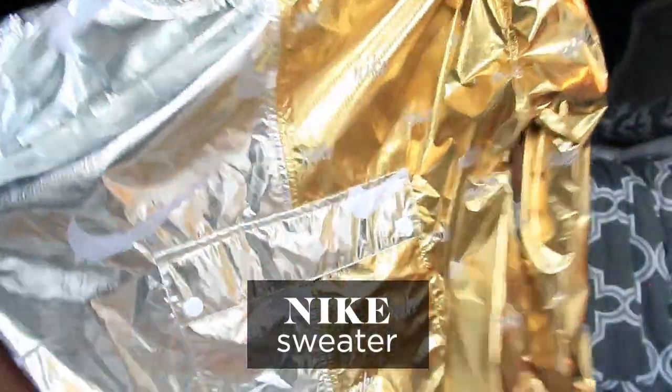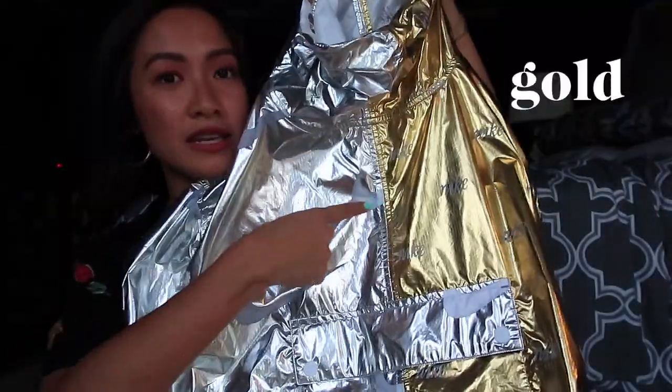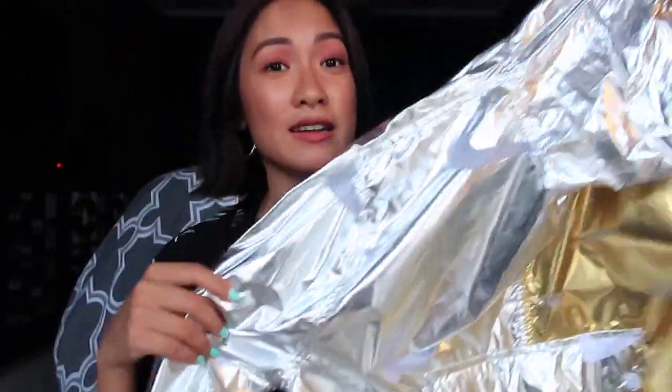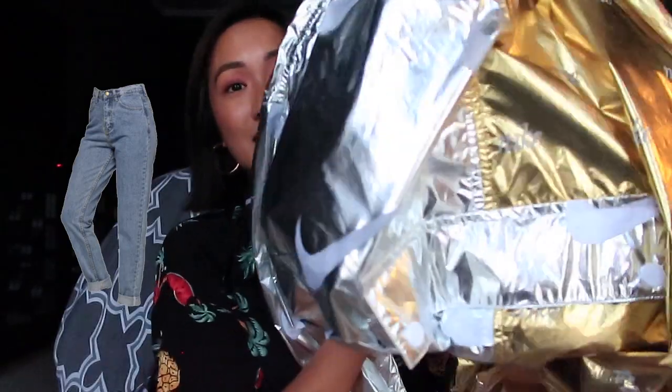And the last one is this Nike sweater. I love that it's gold and silver and you have the Nike logo all over. Plus, it will really keep you warm. It's so cute when styled — you can pair it with cycling shorts, or you can also wear it with high waist jeans tucked in. There are so many ways on how you can style it.